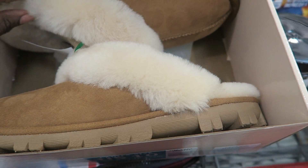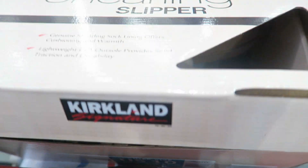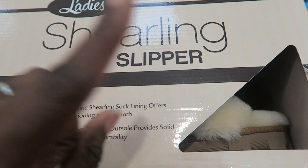Do you guys remember in my last Costco haul I showed these slippers and someone in the comments said they're so comfortable? I'm going to go ahead and get these for myself — they're $19.99. If you didn't see my last month's Costco haul you can tap to watch it.